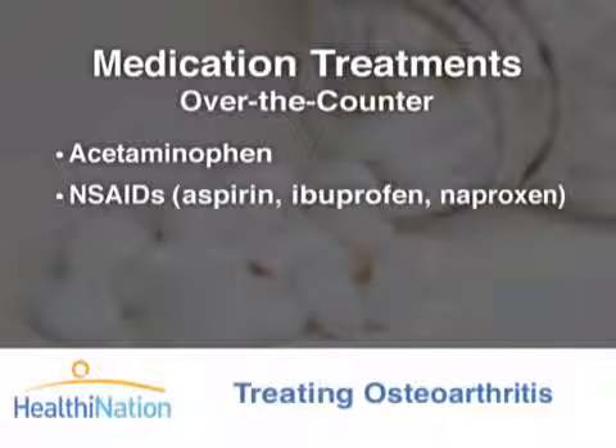Another group of medications is called NSAIDs, or non-steroidal anti-inflammatory drugs. They're both pain relievers and they suppress inflammation. These include aspirin, ibuprofen, and naproxen.